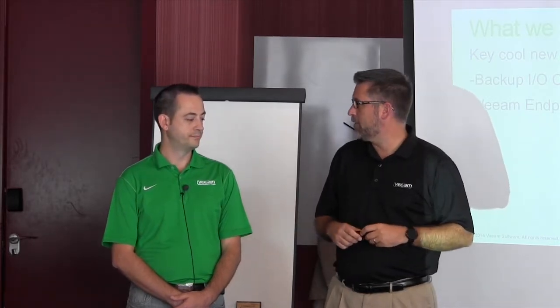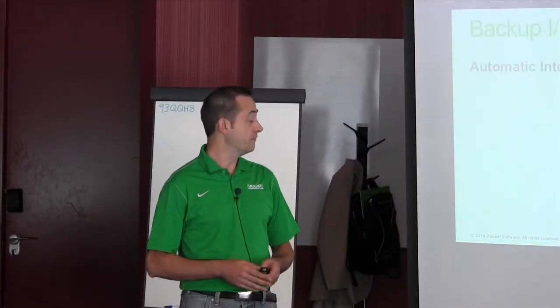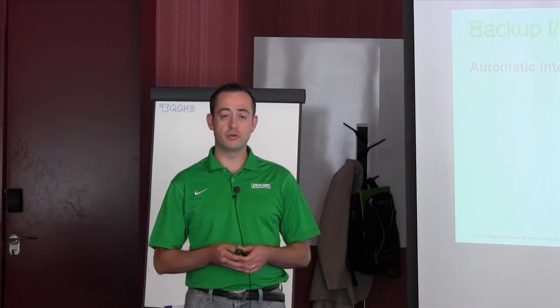I'm going to hand it over to Luca and he's going to talk about the first couple of things here. Thanks, Doug. Welcome also from me. I'm Luca Delocca, IME Evangelist at Veeam, and we're going to talk today about Backup IOControl.